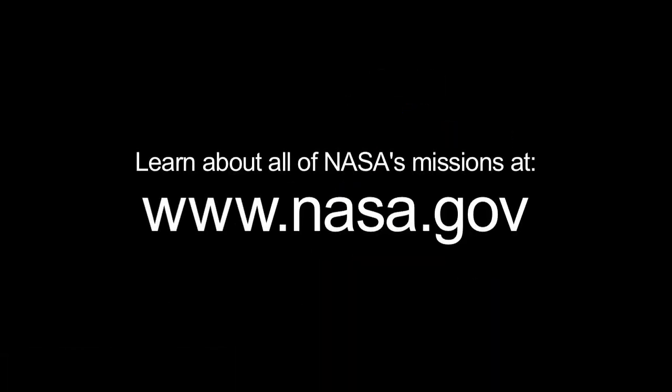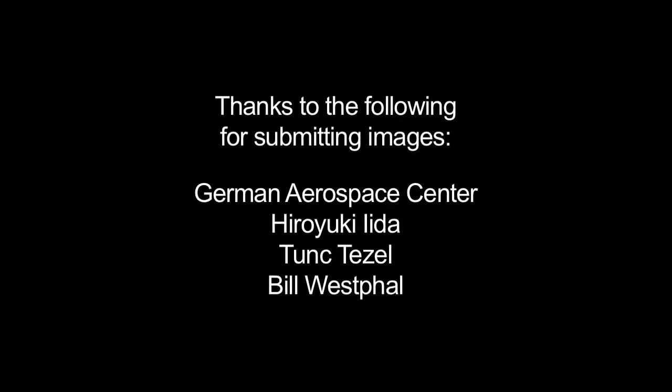To learn about Dawn and all of NASA's missions, visit www.nasa.gov. That's all for this month. I'm Jane Houston Jones.